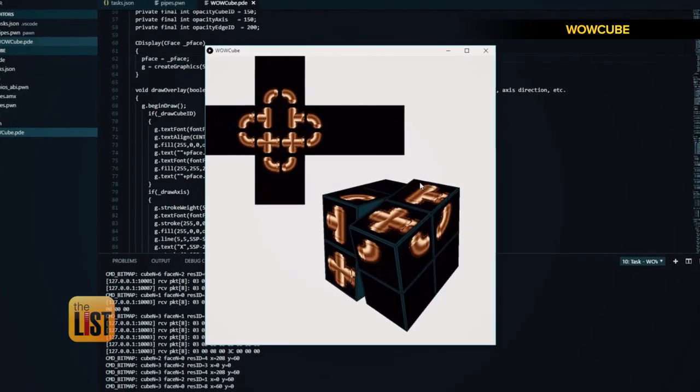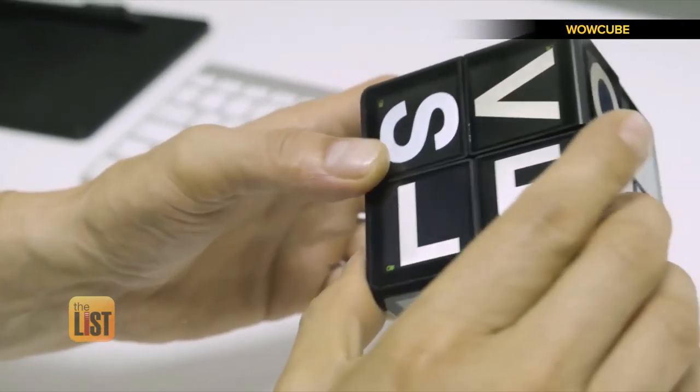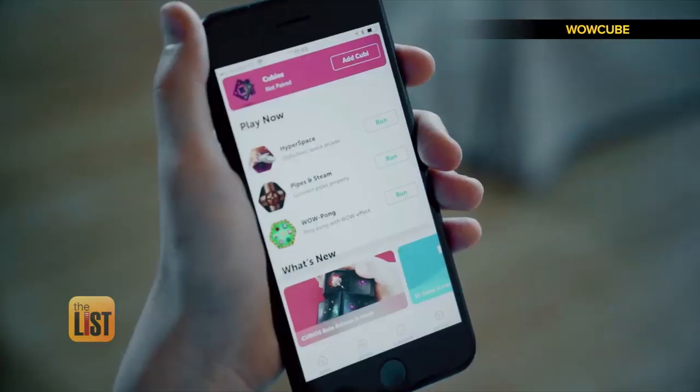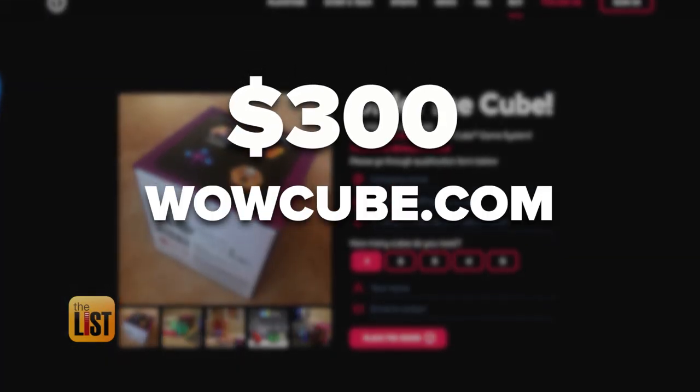So everyone can make their software and games and upload to their store. Which means you can develop new games for the platform, and you've never played Pac-Man quite like this. Give them a toy that will literally make them smarter. You can purchase the developer's version of the WowCube for 300 dollars at wowcube.com.